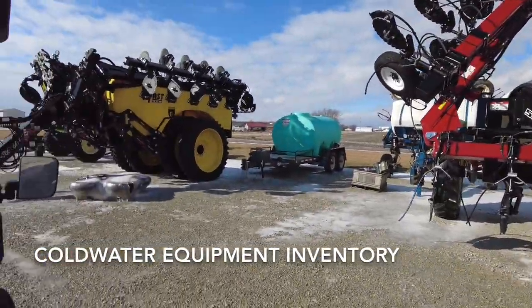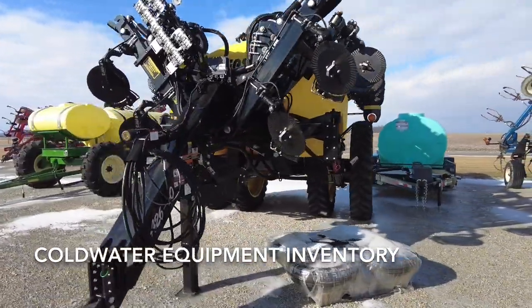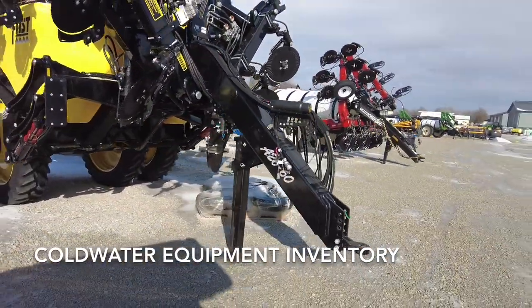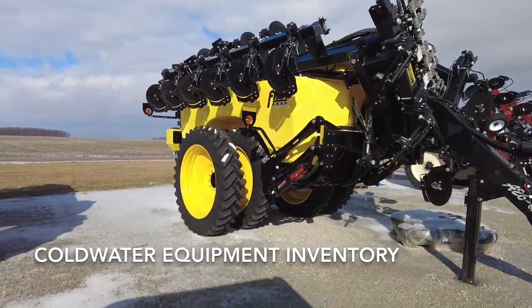This is a FAST 60-foot, 2,600-gallon — just a beast of a liquid applicator. This unit is available for sale. Applicators are hard to come by and this 60-footer is available.